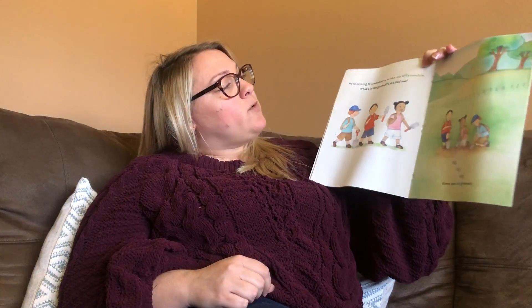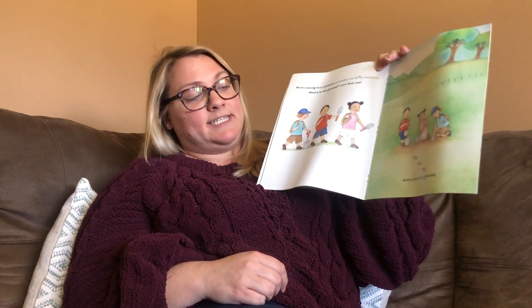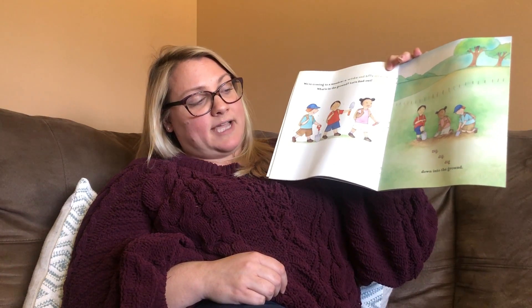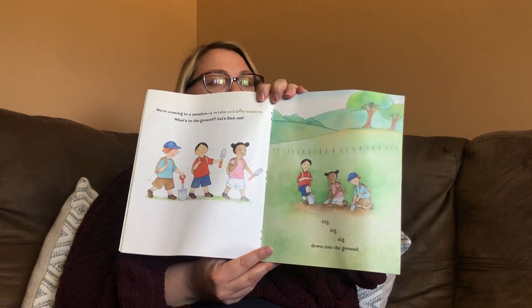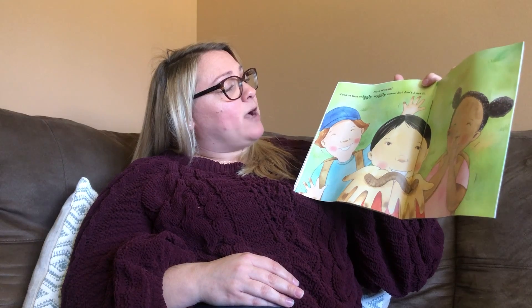We're coming to a meadow, a wide and hilly meadow. What's in the ground? Let's find out. Dig, dig, dig down into the ground. It's a worm. Look at that wiggly, waggly worm. But don't hurt it.